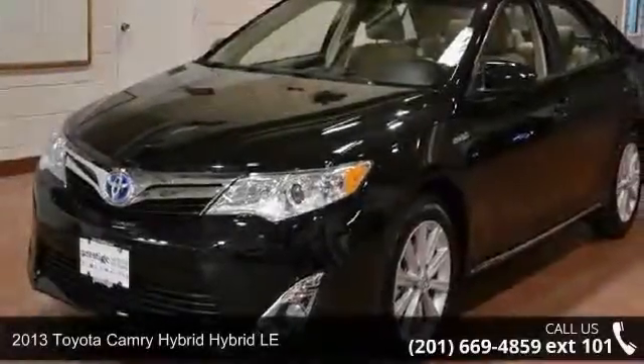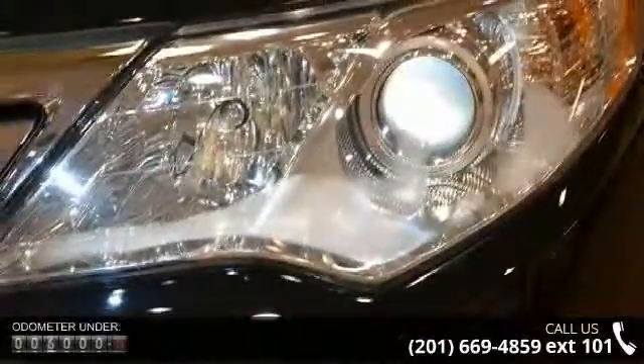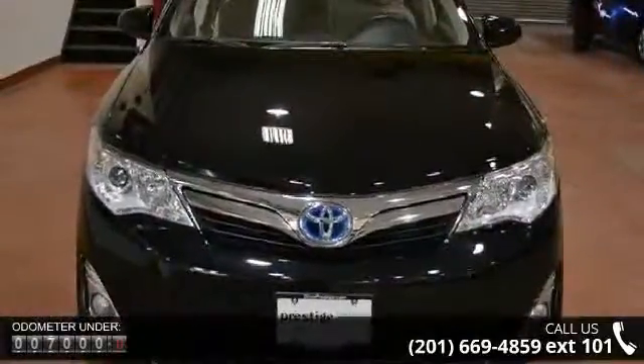Step into the 2013 Toyota Camry Hybrid. If you are looking for a first-rate auto, this one could be yours today. This vehicle comes with a reliable four-cylinder engine connected to a smooth-shifting automatic transmission.